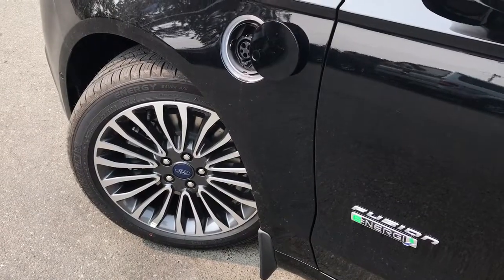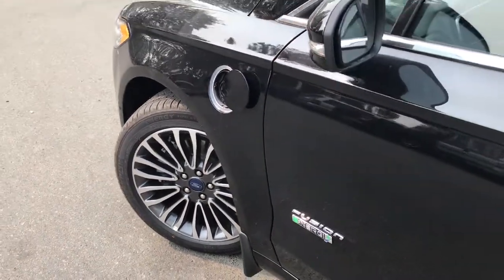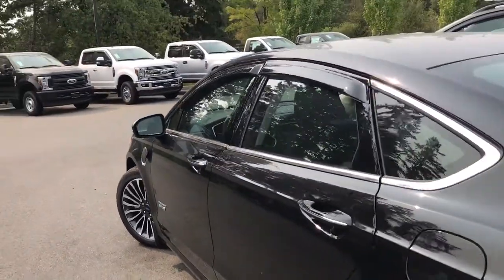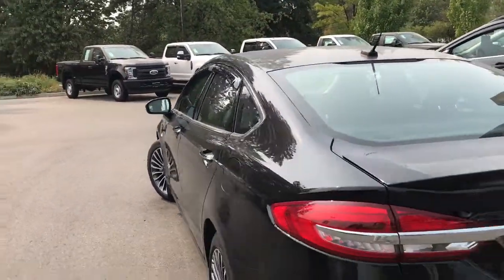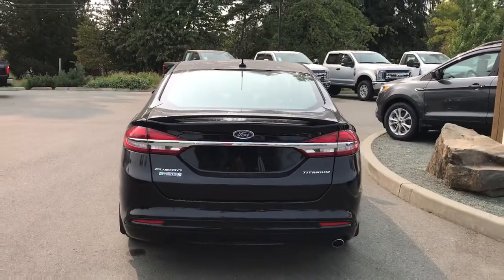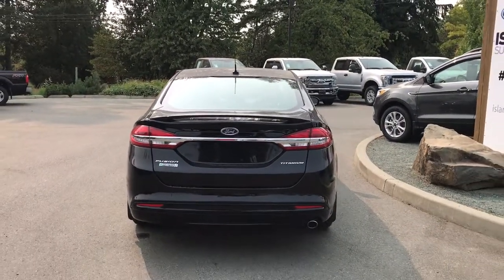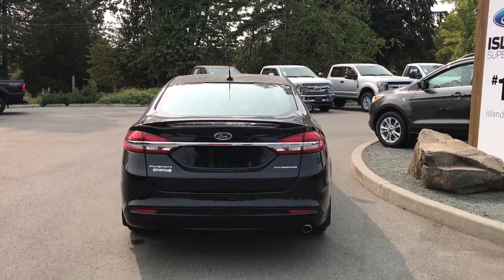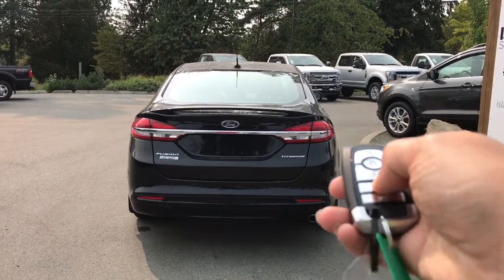18-inch wheels and mud flaps, plus the plug-in port for your hybrid electric. Body-colored door handles with intelligent access and keyless entry keypad. Driver's side capless easy fuel gas filler. The trunk has a spoiler, the backup camera is just below the Ford logo, and you also have backup sensors on the bumper.